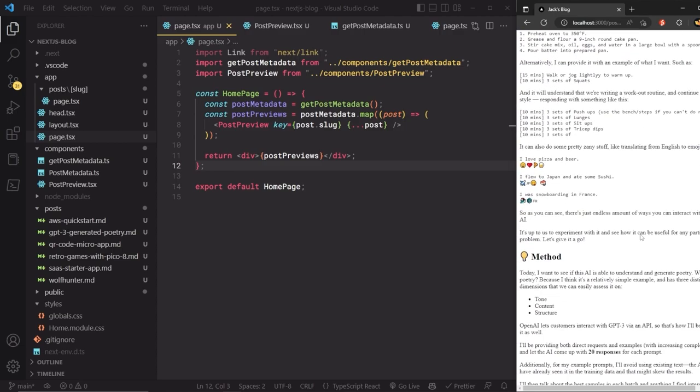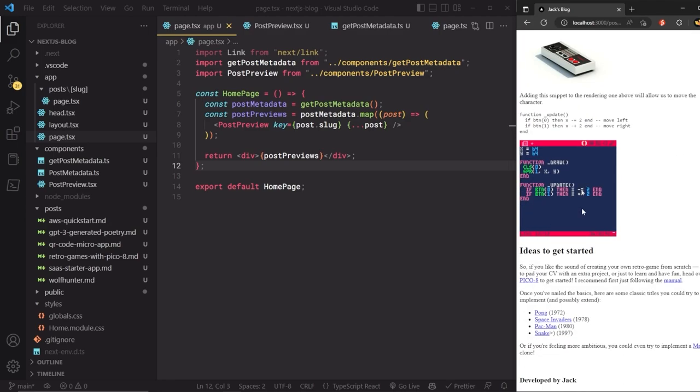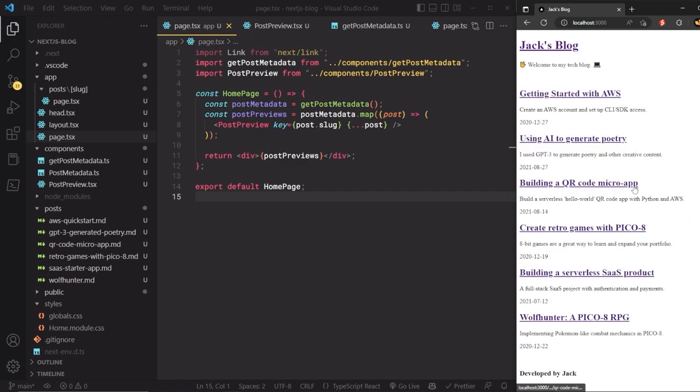Let's give the blog a final functional test — clicking posts loads them properly, the header navigation works, images load correctly, and everything is formatted properly. The blog is now functionally complete: we can write and edit content just by adding markdown files, and every build generates a fully static HTML website. Since the site is static, there's no server to maintain, no patching or security concerns, it's very cheap to host, and fast for users with no server-side processing.